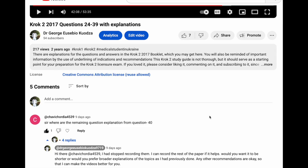Greetings to you all, ladies and gentlemen. My name is Dr. George Xavier Kuoza and I welcome you back to the channel. Thank you very much to Chavi Chordia for watching through the videos and requesting that I make some of those videos. We'll try to make them in a short space of time so that you have enough time to prepare for your examinations.